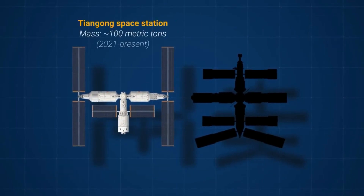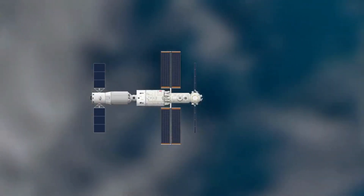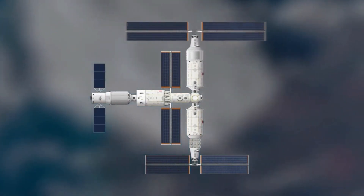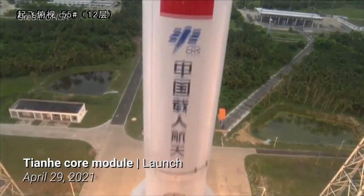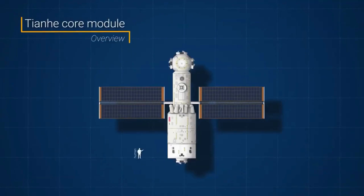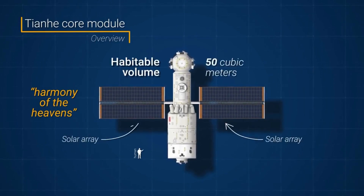The Tiangong Space Station provides a unique environment for astronauts to conduct groundbreaking research, explore the limits of human endurance, and push the boundaries of space exploration. Living in microgravity presents a multitude of physical and psychological challenges, demanding adaptability, teamwork, and resilience. Inside the Tiangong modules, astronauts have access to advanced life support systems, comfortable living quarters, and state-of-the-art laboratories. These facilities allow them to carry out vital experiments, ranging from studying the effects of microgravity on the human body to conducting research in physics, biology, and materials science.